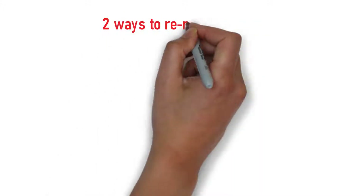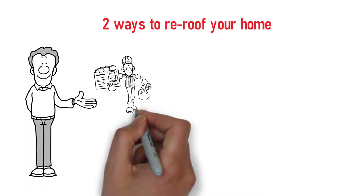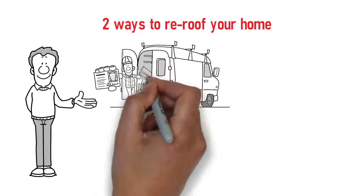Roof replacement procedures. There are basically two ways to re-roof your home: do it yourself, or get a professional re-roofing company to manage the project for you.